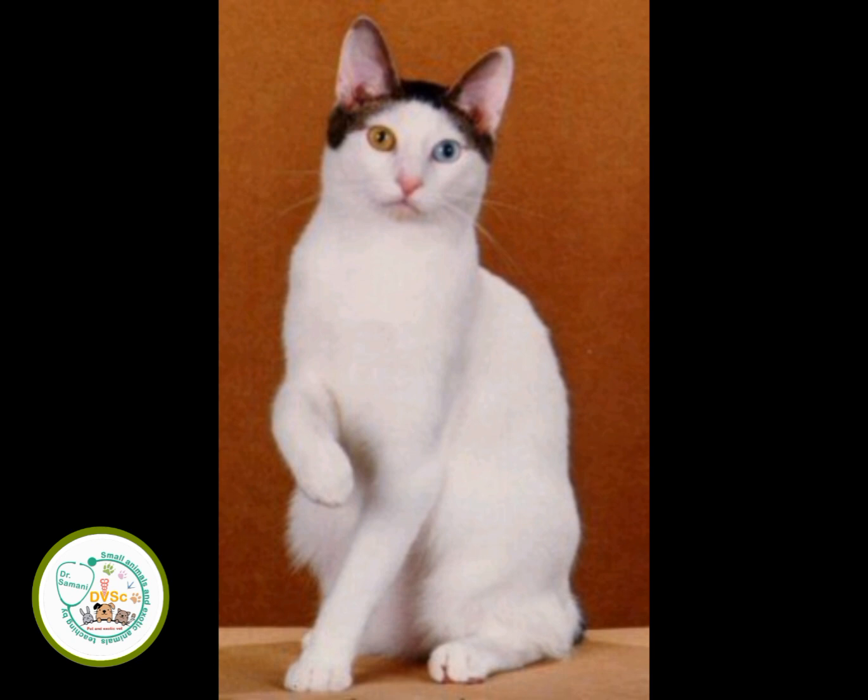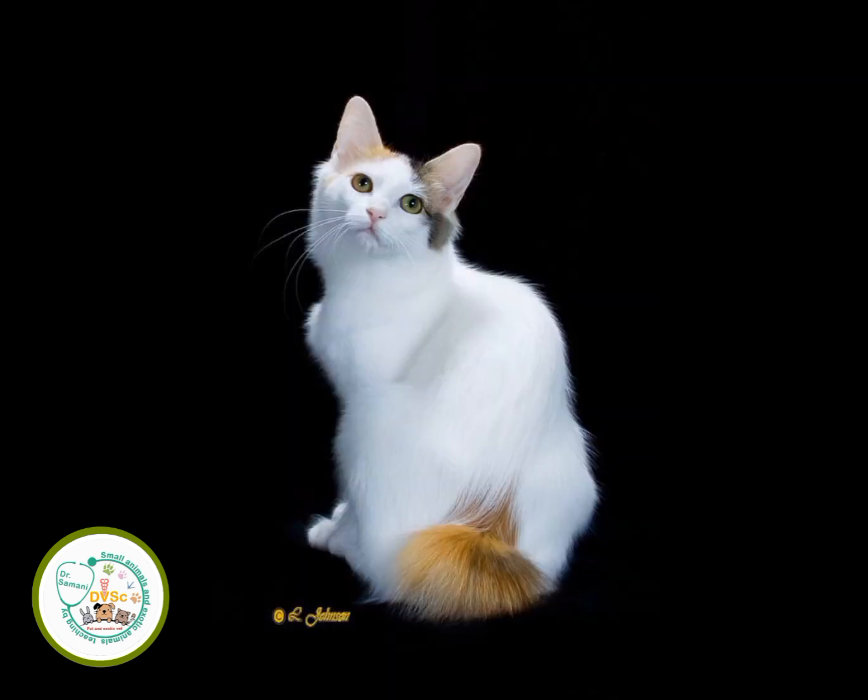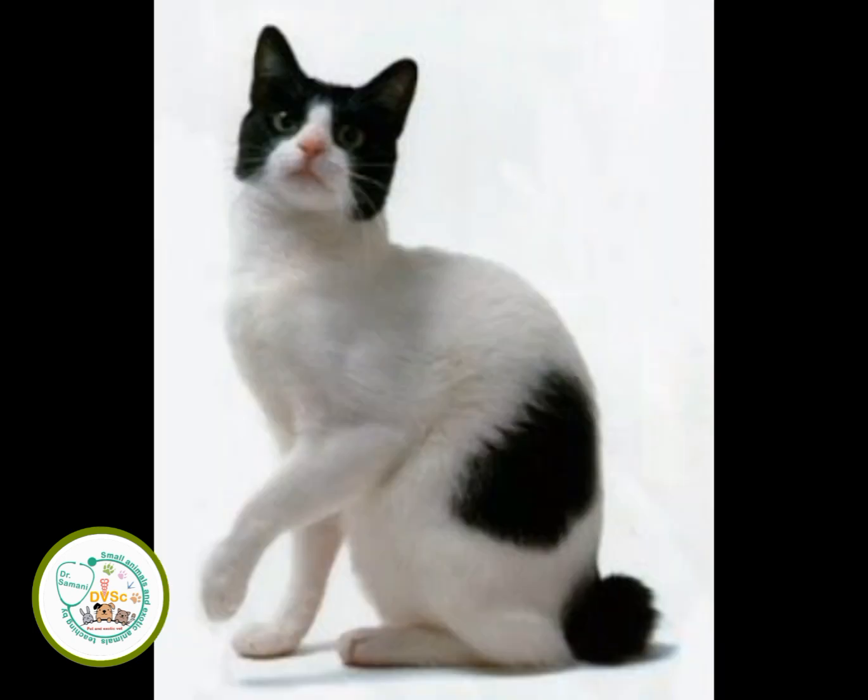Their head is in the shape of an equilateral triangle, not including the ears. The ears are large, vertical, and well-separated. The muzzle is relatively wide, round, and pointed. The eyes are large and oval, and can be any color, including blue.